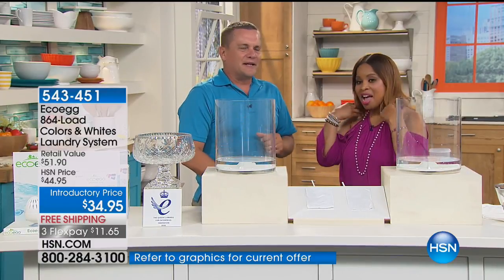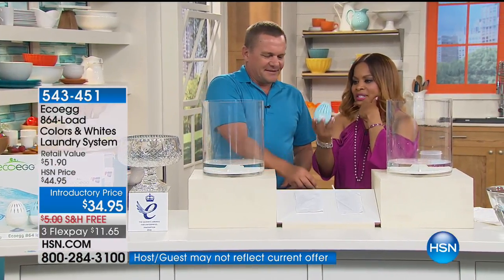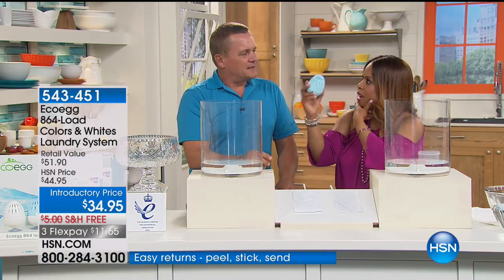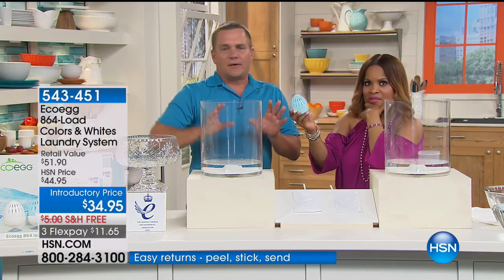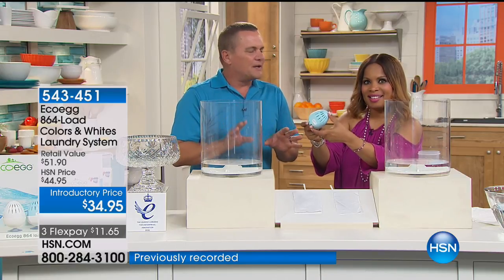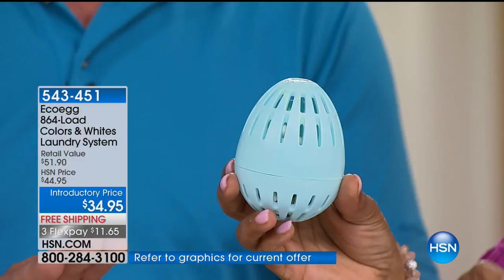Over two million Eco Eggs sold to date. It works with your hot water, cold water, warm — whatever you do for your clothes. And it's independent, laboratory-tested to work just as well as any detergent you use at home right now, whether it be powder, liquid, or tablets. Or even better.